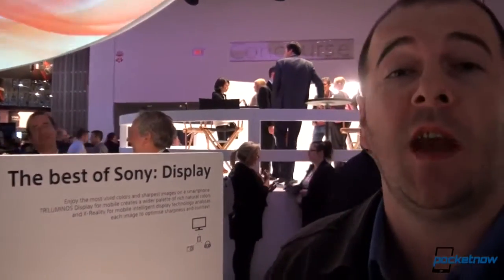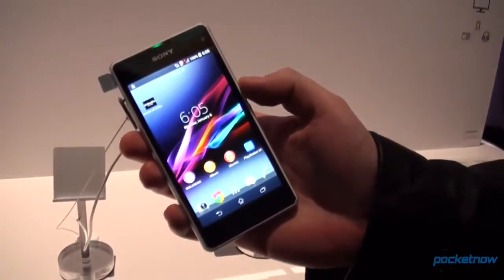Hey everyone, it's Etan from Pocketnow, Michael behind the camera. We are here in Vegas at CES, the Sony booth, and we are checking out the Sony Xperia Z1 Compact.